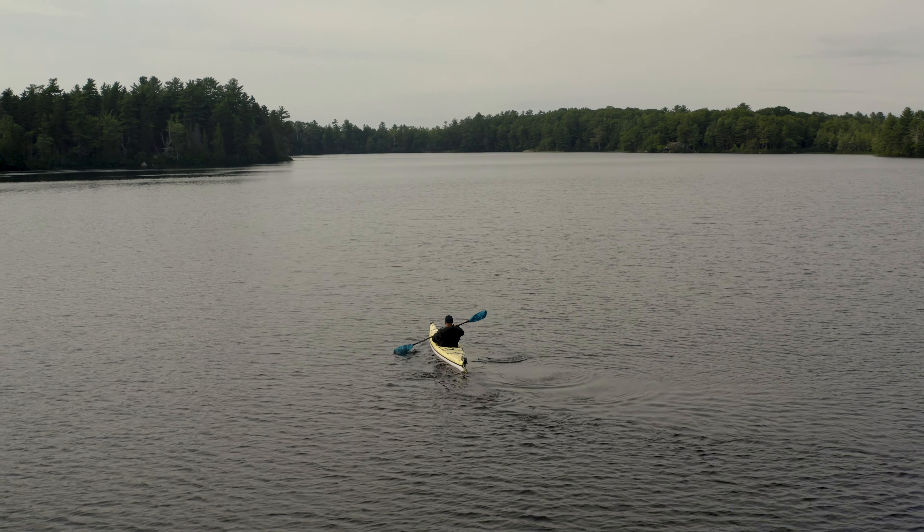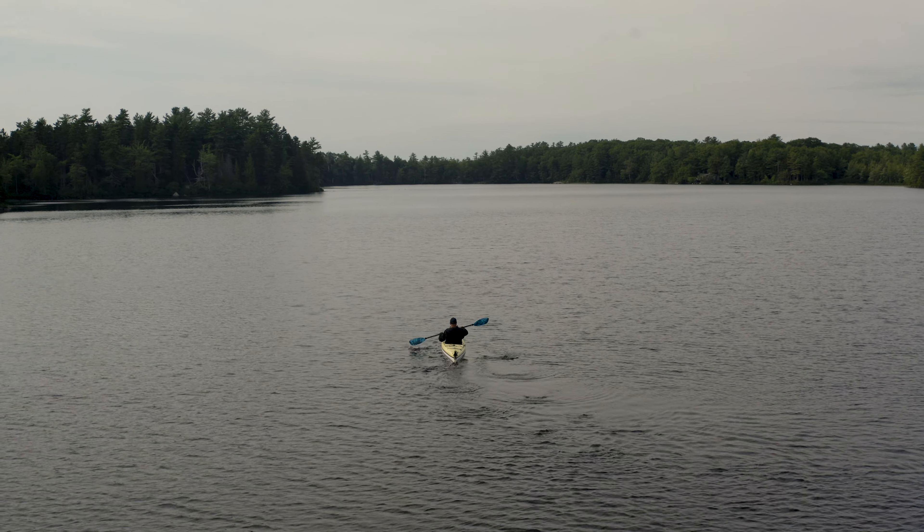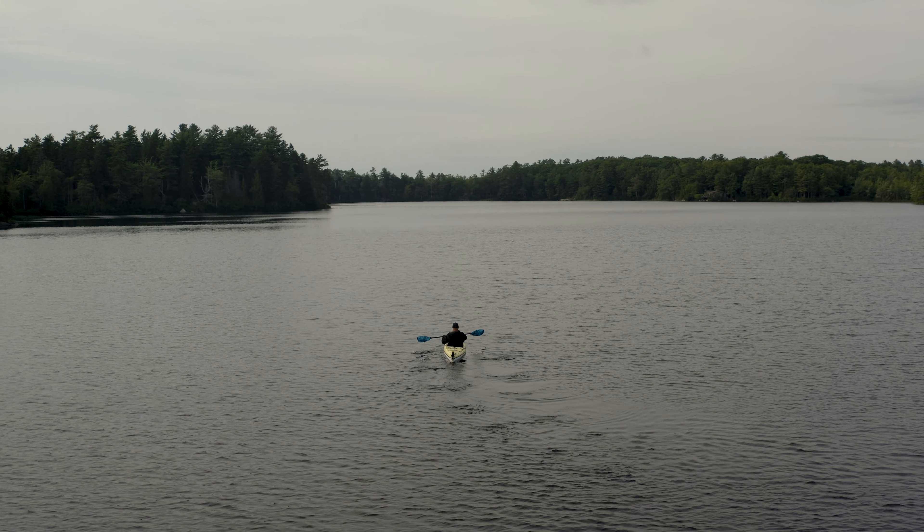The biggest challenge hands down when filming loons is that they don't come onto land other than to nest. So in order to get near them, we're going to have to head out by kayak.